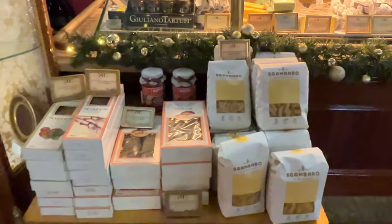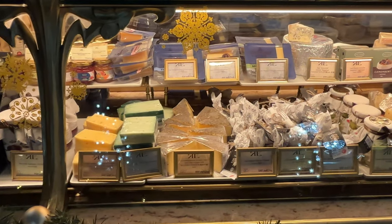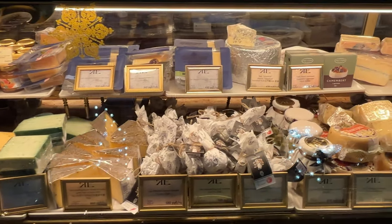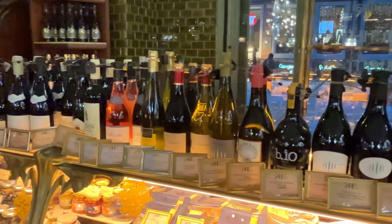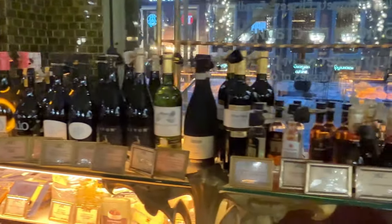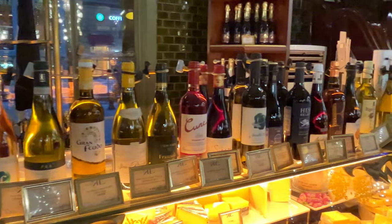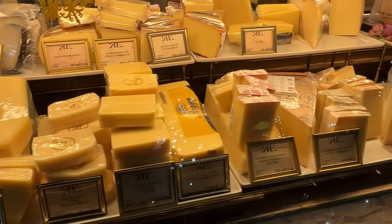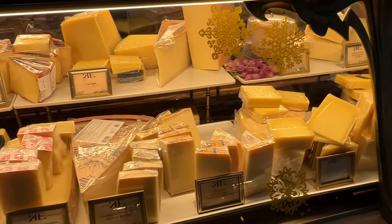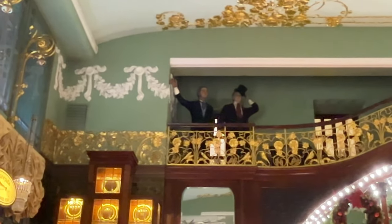Macaroni, spaghetti, a selection of cheese, trees, and wines. And here are the Yeliseev Brothers themselves, greeting us. Hello, hello!